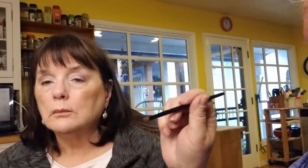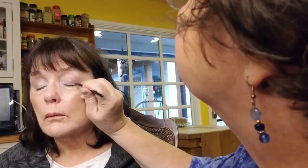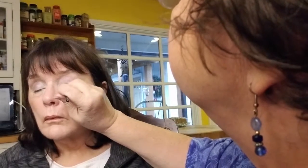I thought I saw a liner in here — yes, this one. It's a liner blush, so I'm going to go ahead and use the liner along the top in this other color, just to add a little more definition.